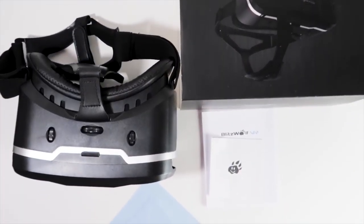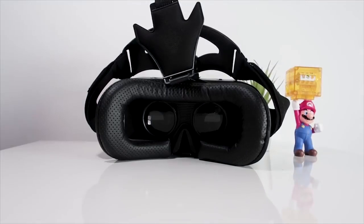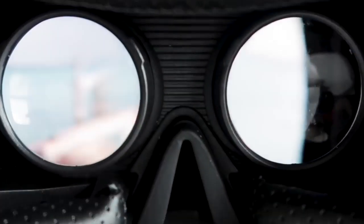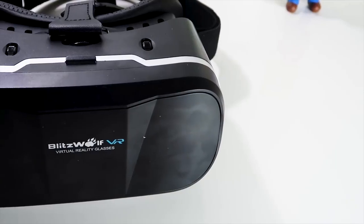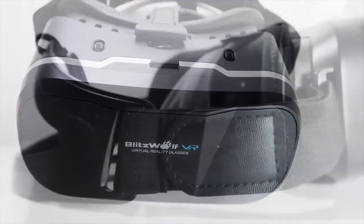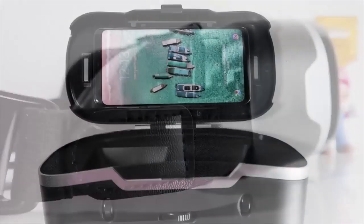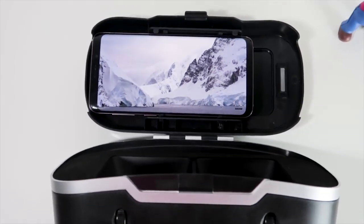The VR headset has improved soft artificial perforated leather around the eye area and headband to make it comfortable and cool to wear. It's compatible with 3.5 to 6-inch screen smartphones with Android or iOS. The rubber pads in the phone clamp can be adjusted to match your device, preventing smartphone side buttons from being accidentally pressed when mounted in the goggles.